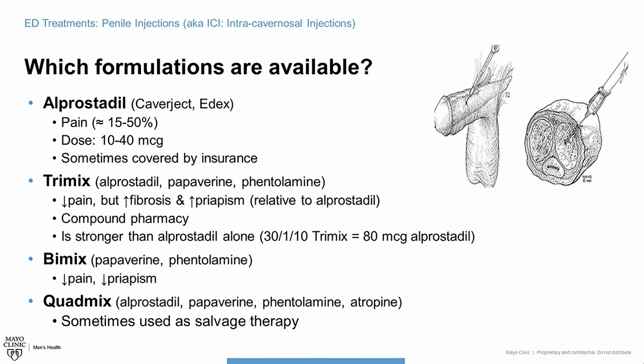With the stronger medications come slightly higher risks of scarring in the penis or feeling a lump in the injection area over time. There's also the risk of priapism — an unwanted erection lasting greater than four hours — which is a medical emergency. We'll talk more about that later.